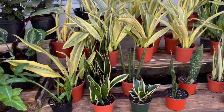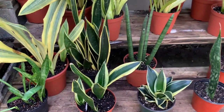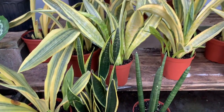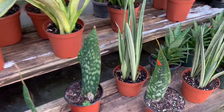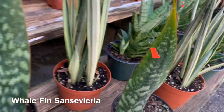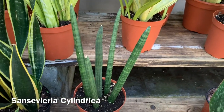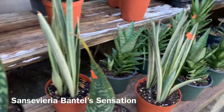Over here they have a bunch of different snake plants. Looks like they have some Whale Fins for $35. Some cylindricas, and I believe these are Bantel's Sensation.